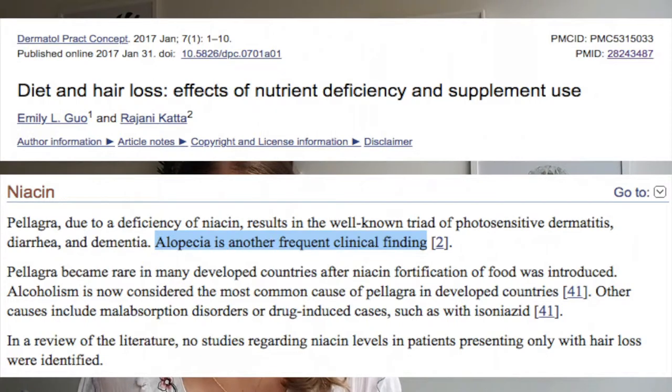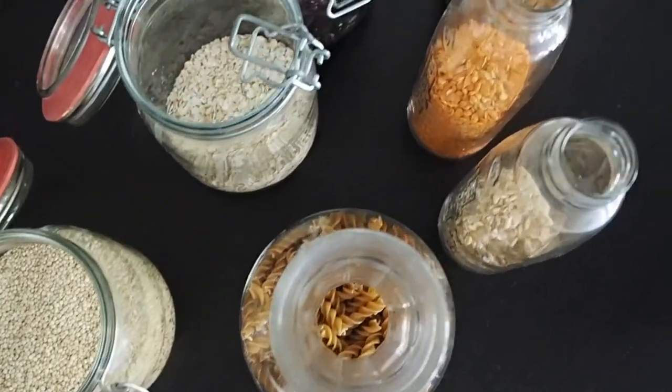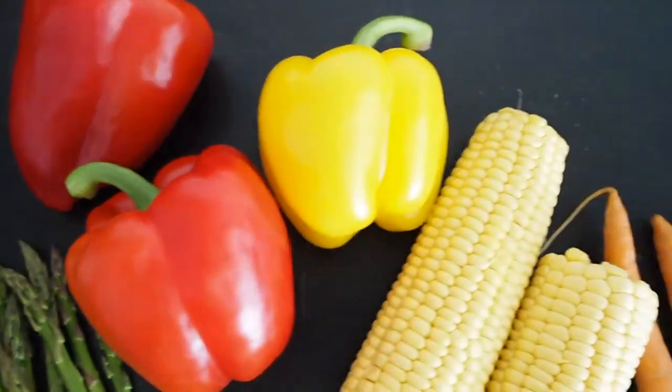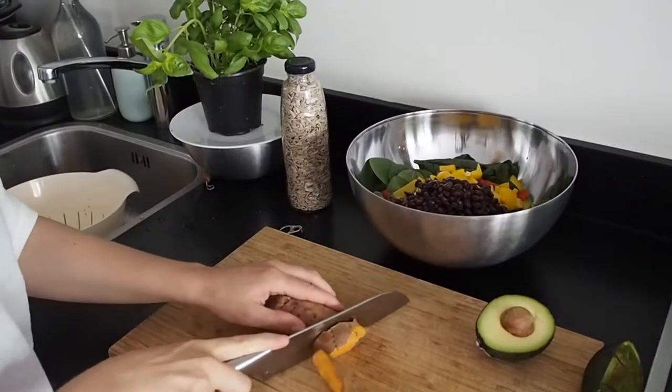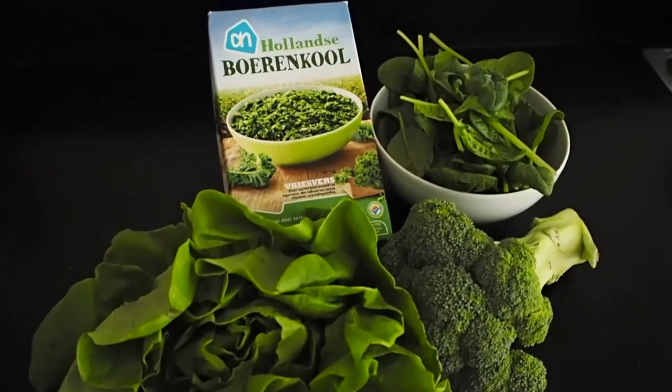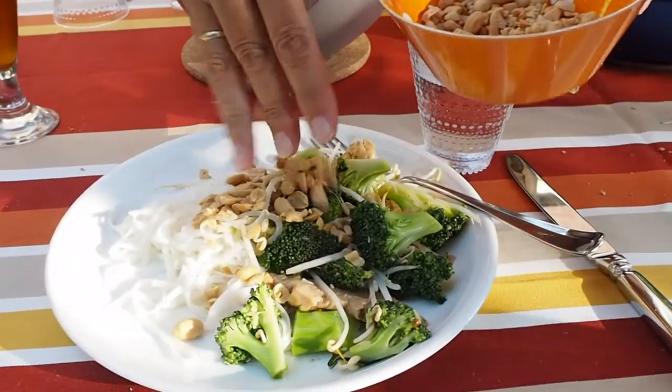Niacin, also known as vitamin B3, is another B vitamin that your body can use to keep your hair healthy. A deficiency in niacin may lead to alopecia, which is a condition in which the hair falls out in small patches. Niacin-rich plant foods include whole grains, especially brown rice and barley, mushrooms, asparagus, bell peppers, corn and carrots, potatoes and sweet potatoes, dark leafy greens, cantaloupe, and nuts and seeds, particularly peanuts and sunflower seeds.